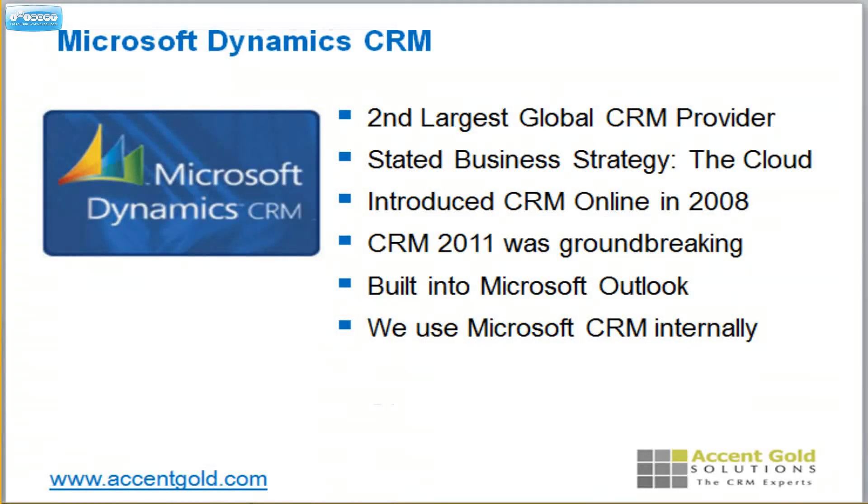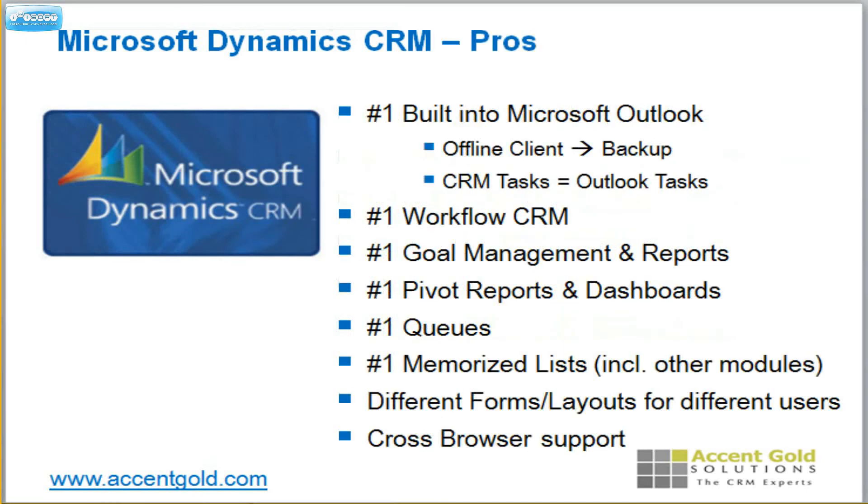Microsoft right now is the second largest CRM in the world. They are right behind Salesforce in their market share. Their stated business strategy is: we are all in on the cloud. They've invested billions and they really are showing it. 2011 was an incredible version that has come out and it really is a cloud version that also integrates right into CRM.